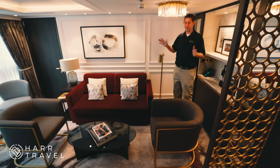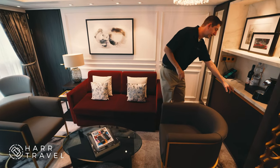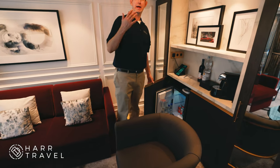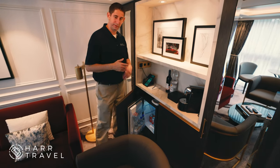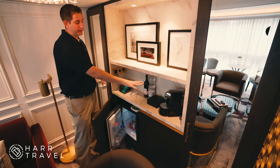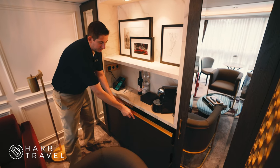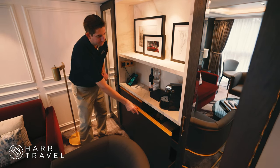You've got beautiful plush furniture, of course. Over here at the mini bar, you've got a full fridge set up for you. You just call your butler, and they will let you know what you can order from the wine list, the spirits list, things like that. You've got coffee in your room always — some of the best. A little more storage here, but mostly the wine glasses, menus, and things along those lines.